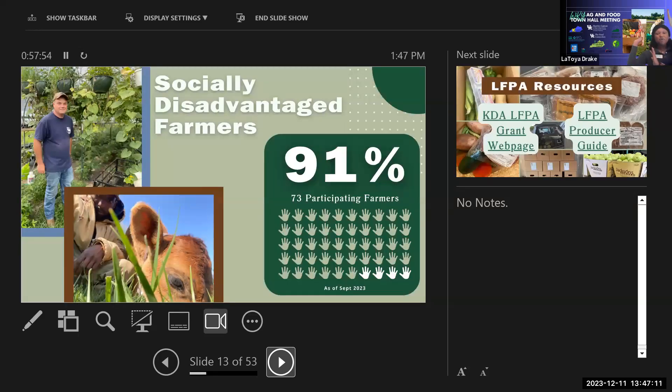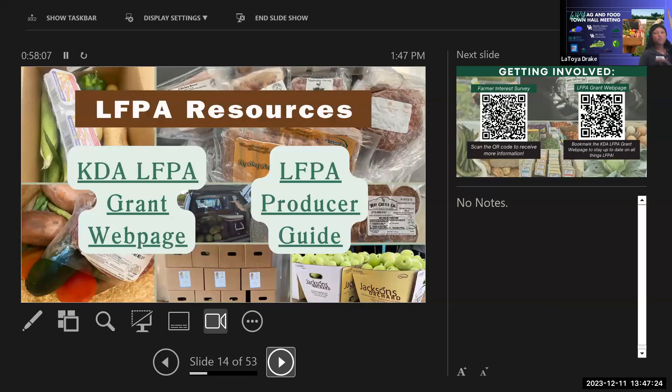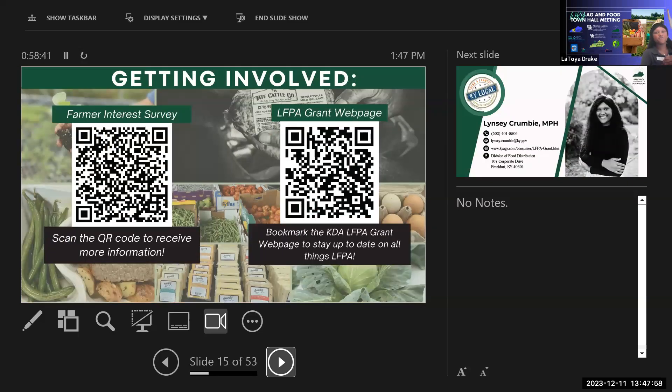At the end of Q3, they had 73 farmers, and 91% of them were socially disadvantaged. She shared links to the grant webpage with information on all tracks, her contact information, the producer guide (an A-to-Z of LFPA), and QR codes for a farmer interest survey. Filling out the interest survey sends information directly to her inbox and she reaches back out with explicit program information and how to get started.